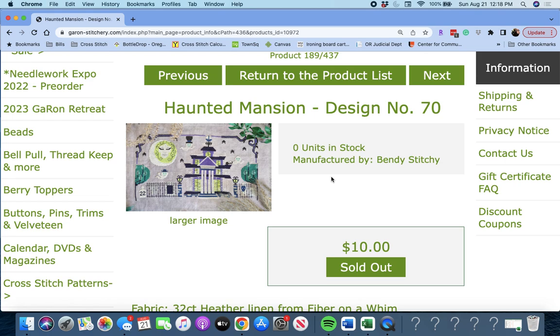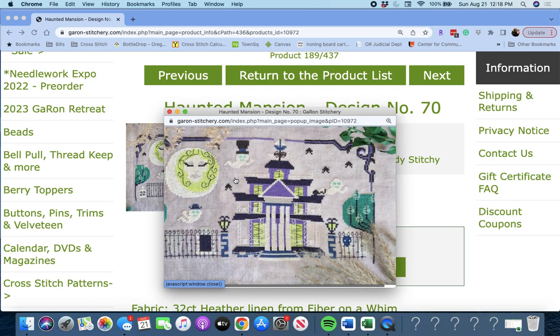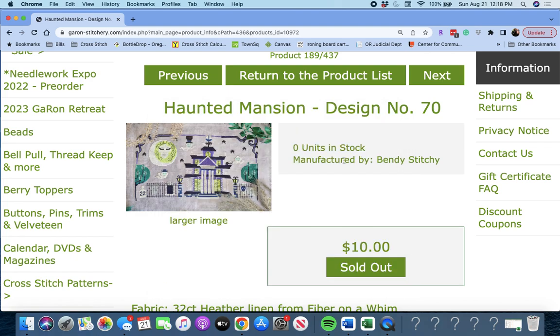Next up is 'Haunted Mansion Design Number 70' by Bendy Stitchy. Look at those fun colors and the lady in the moon. Very fun piece. Haunted Mansion by Bendy Stitchy.